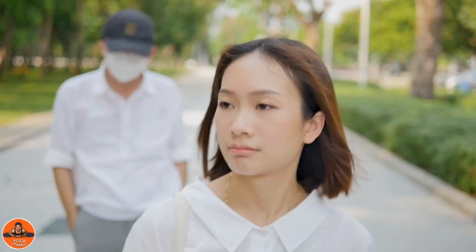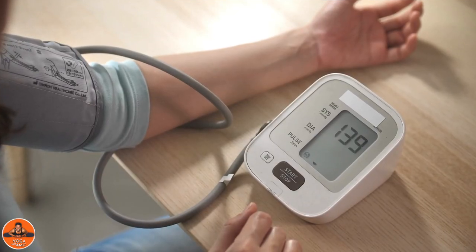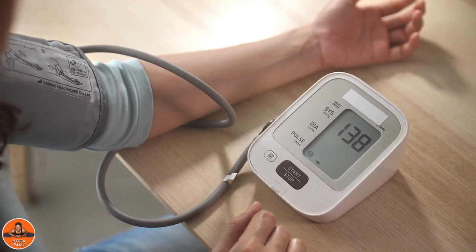With this condition, some men may face pain, swelling, discomfort and lumpy mass. If you experience any symptoms of Varicocele, meet with your doctor immediately for a physical checkup.